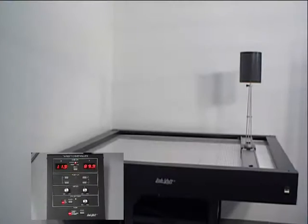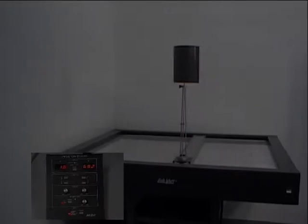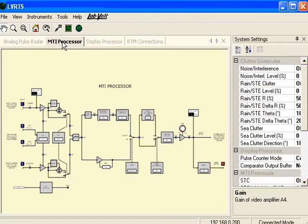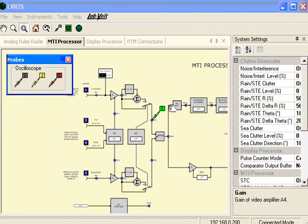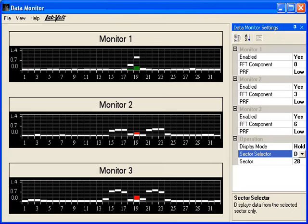A programmable target table allows detection of moving targets without the need of expensive boat or airplane operations. A network-based computer allows access to the various display modes, to the on-screen block diagrams of the main radar subsystems including their real signal test points, and also provides complete instrumentation featuring an oscilloscope and data monitoring of the FFT Doppler filtering.